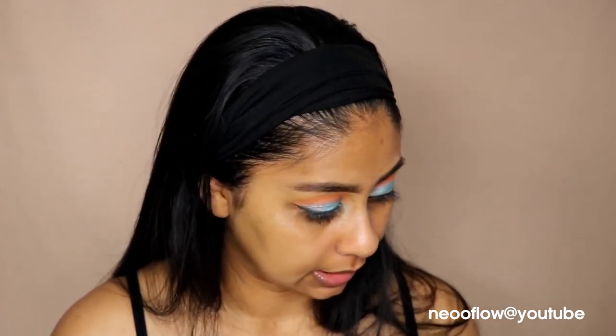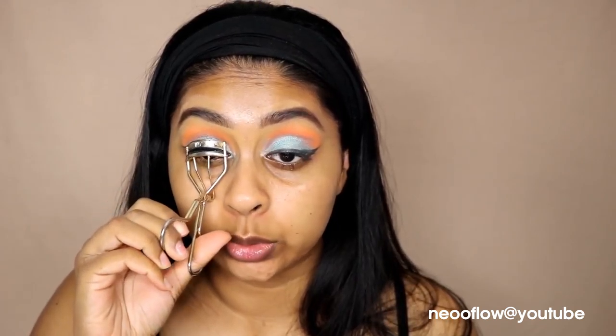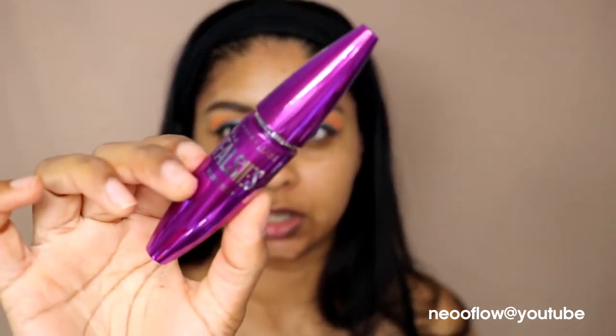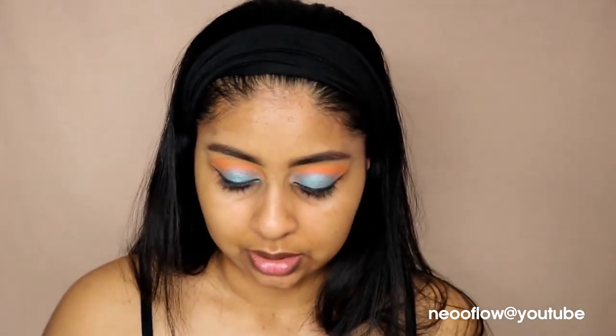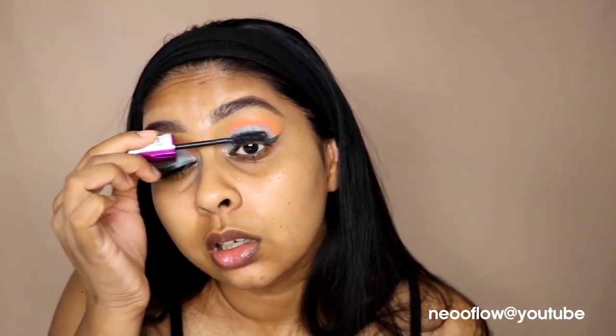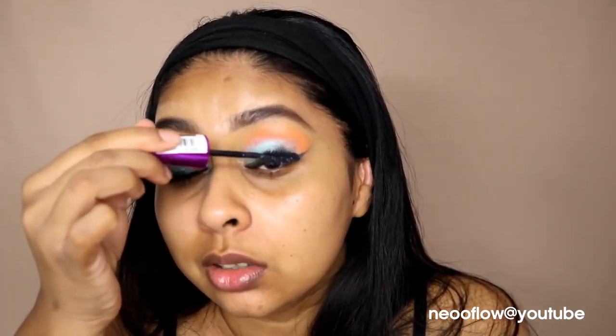Let's go on to mascara. I might as well curl my lashes first — I always curl them, it's only fair. I'm going to use the Falsies Volume Express mascara by Maybelline. I got this free with a purchase and it just does nothing for my lashes. There's only a little bit of product that goes on, and it feels oily so it weighs my eyelashes down. My lashes are just not clinging to the brush.